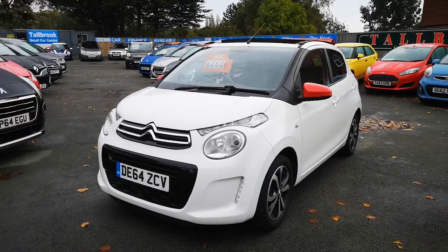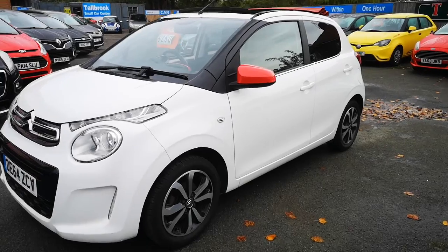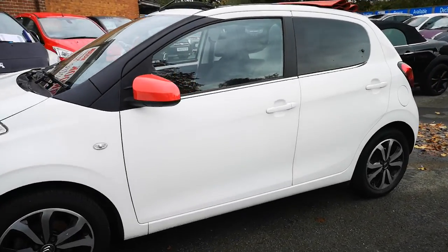It's the convertible model, five doors in white. We've got a contrasting red roof and red mirror caps, alloy wheels, and tinted glass.